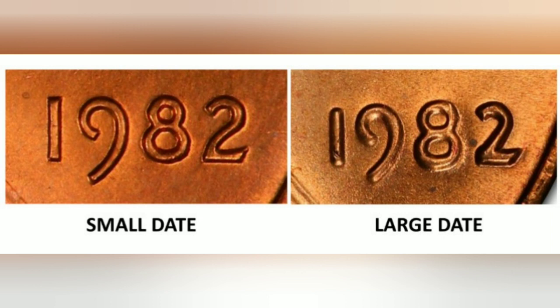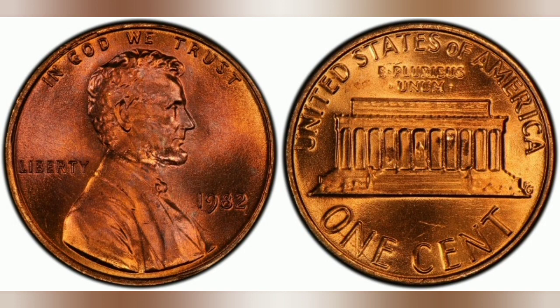The small date copper Lincoln cent is one of the most difficult memorial cents to find in high-grade condition. They are scarce even in MS64 and MS65 grades. It is one of the most difficult varieties to find in high-grade out of all 7 different varieties of this date. In MS66 grade and higher, they are extremely difficult to find.